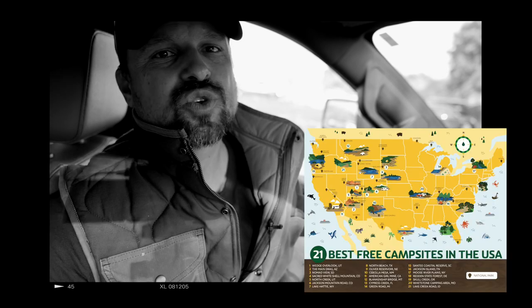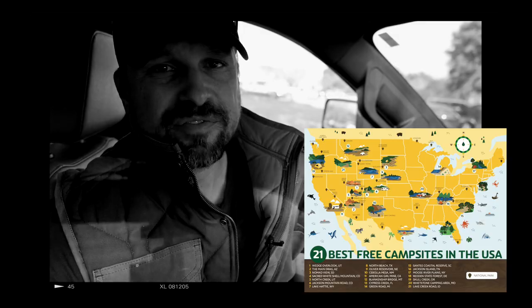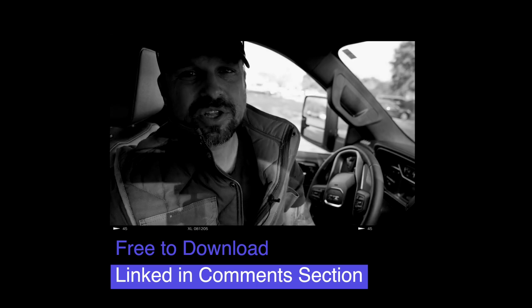If you like free camping — especially off-grid and not in a Walmart parking lot — make sure you download our 21 Best Free Campsites in America. It has all of our favorite campsites. You can print it, bring it on your travels, frame it, or gift it to a friend. It's free to download in the description or comment section.